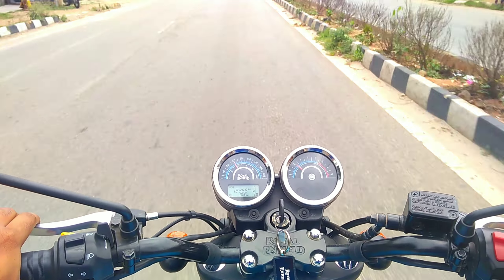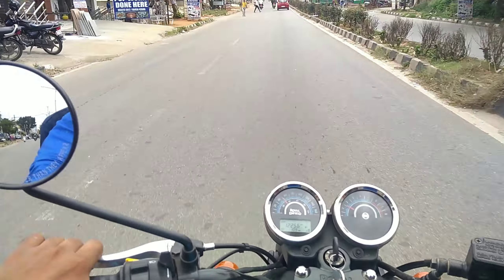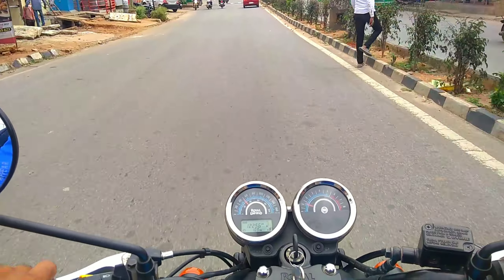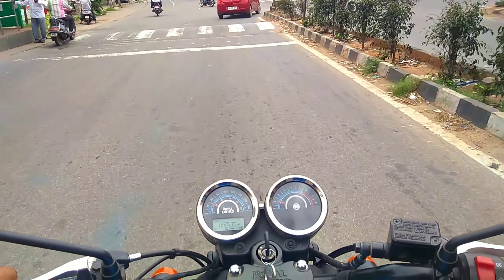The front brake comes with disc and the rear brake is also disc. Wheel type is alloy. Starting options include kick start and self start. Fuel capacity is 20 liters and fuel type is petrol. Speedometer is analogue, tachometer is analogue, trip meter is digital.